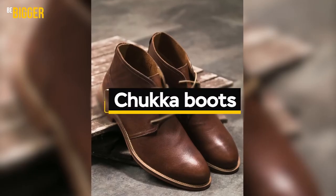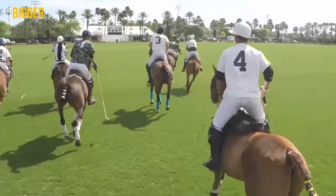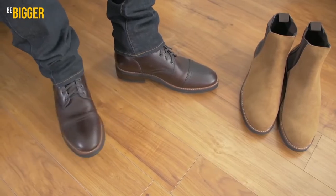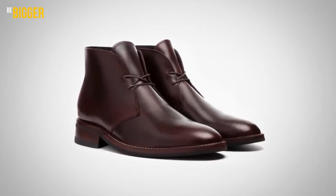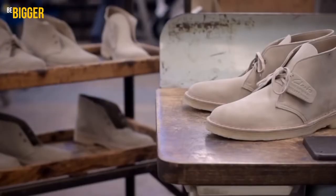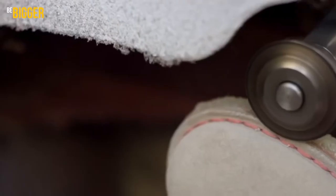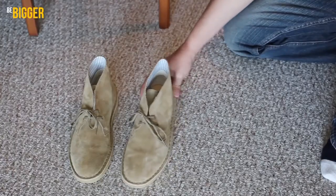Chuka boots. The name chuka possibly comes from the game of polo, where a chukka is a period of play. Conciseness and comfort – that's what they say about this model. The boots' features are leather upper and laces. The sole is made of leather, rubber, or tunic. Even fashionistas confuse chukas with desert boots – they're like twin brothers, but there's one difference: desert boots are made of suede, and chukas are made of leather.